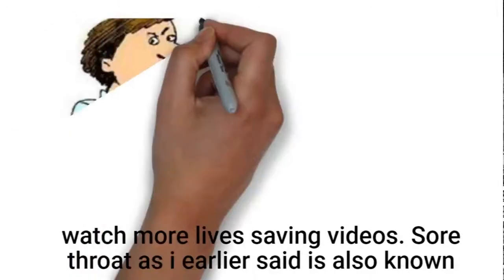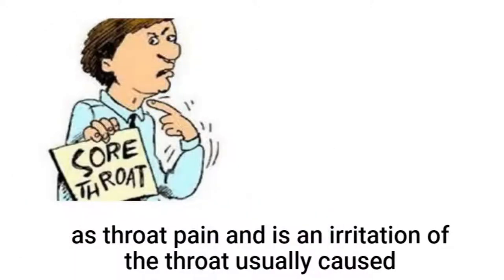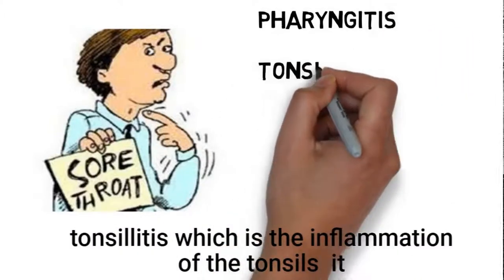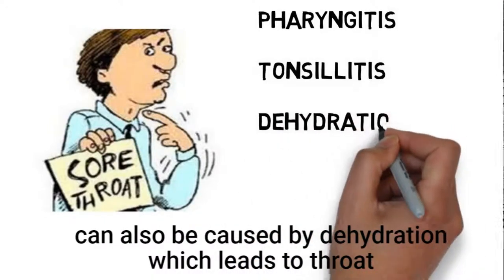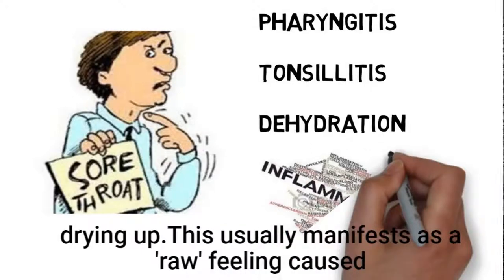Sore throat is also known as throat pain, and it is an irritation of the throat usually caused by pharyngitis, which is the inflammation of the throat, or tonsillitis, which is the inflammation of the tonsil cells. It can also be caused by dehydration, which leads to the throat drying up.